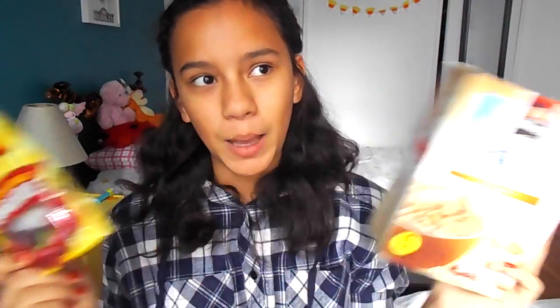Oatmeal is something that I always eat before I go to school in the morning. This is the Quaker Protein Instant Oatmeal in the flavor of Banana Nut, and with this I like to add in some cranberries. These are the Marignani Sweet and Dried Cranberries — really good, really sweet, so you only need a little bit, and it tastes really good together. It's like peanut butter and jelly, but peanut butter and jelly tastes way better than this.